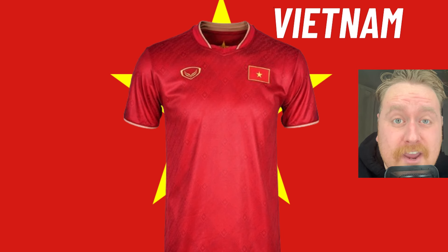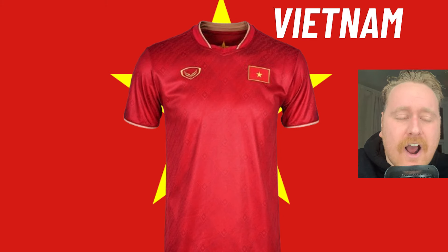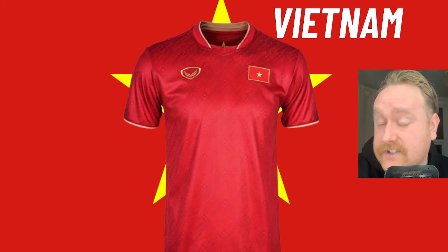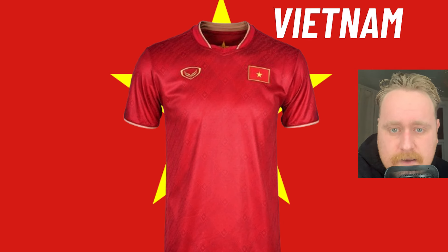And finally, Vietnam — our 12th red kit of the Asian Cup, mate. That means half of the teams going into the Asian Cup wear a red kit. It's absolutely disgraceful in my opinion — get rid, get gone, make some new kits, get more creative. I don't even know who this shirt manufacturer is and I don't like anything about this. Yes, the pattern in the middle is quite cool, but it just looks tight and uncomfortable. I don't like the V-neck whatsoever. 2 out of 10.